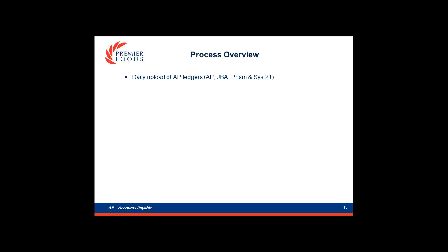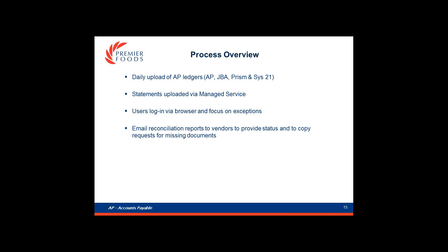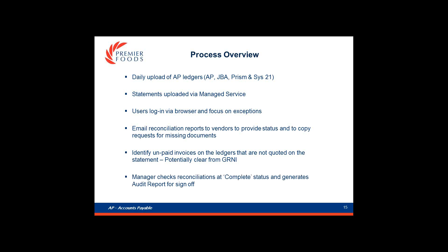Part of the process happens in our AP department and part is provided as a managed service by StatementMatching.com. The data goes into the tool from our AP ledgers, and statements are uploaded as part of the managed service. Our users can then log in to view results and focus on managing exceptions. The team routinely emails copies of reconciliations to vendors to request missing documents and update them on their account data. We also focus on reconciliations where we have unpaid invoices on the ledger not quoted on the statement, with a view to potentially claiming them from the GRNI. From a management perspective, we review reconciliations set to complete by the team and the audit report is filed ready for month-end.